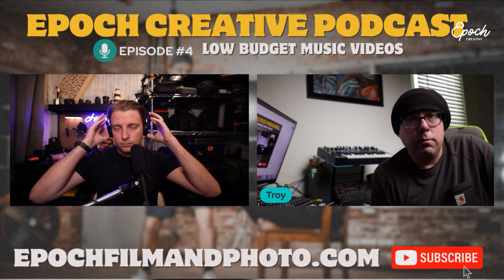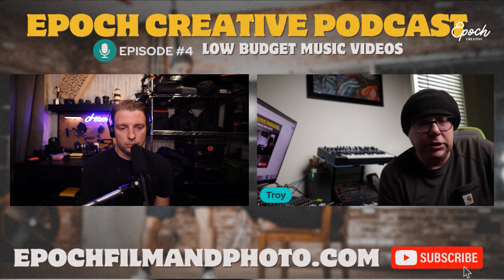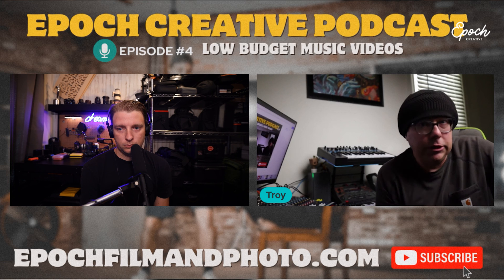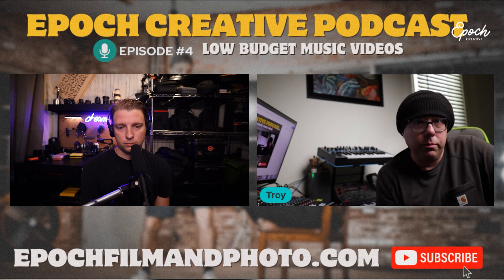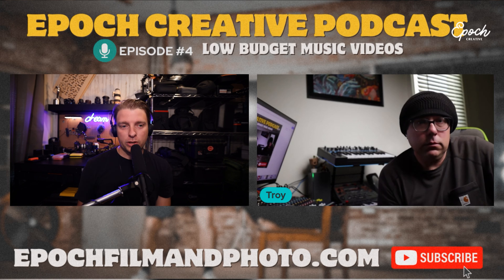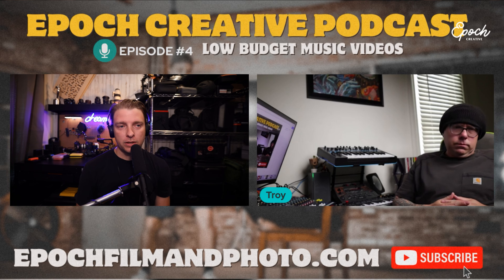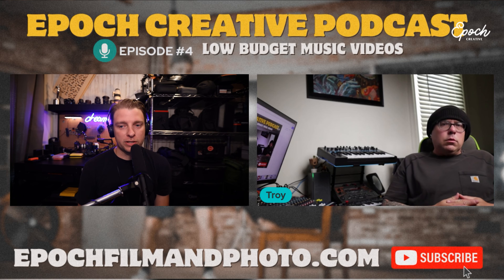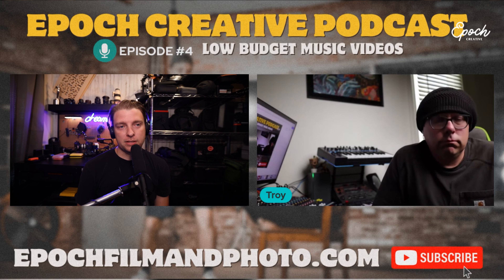What are the most essential pieces of gear for somebody starting out making low budget or no-budget music videos? Obviously you need a camera and a lens — that's a given — so we'll assume you've got the best camera you can afford, even if it's your iPhone. If you have money to invest, I would say spend it on lighting.